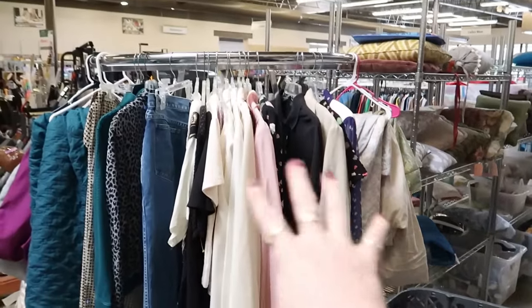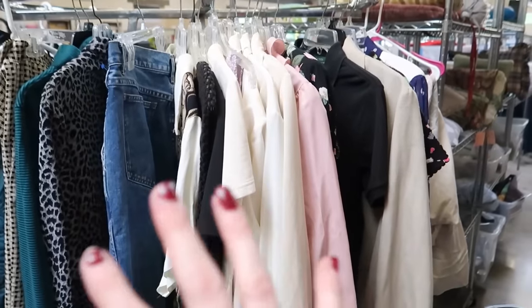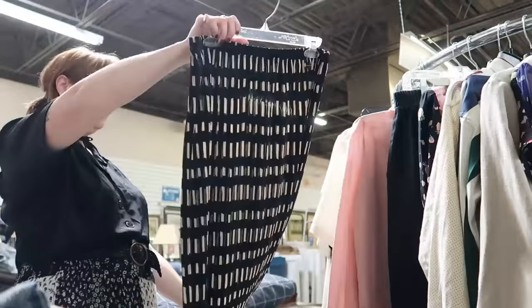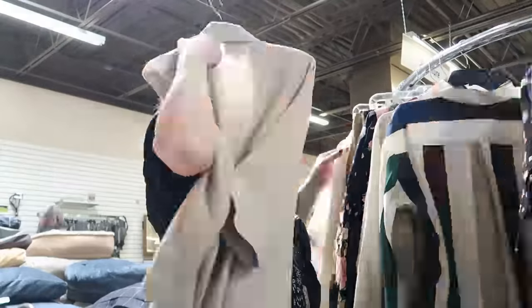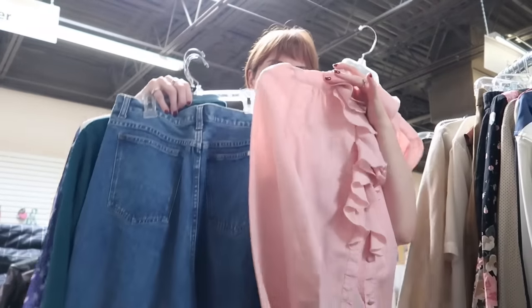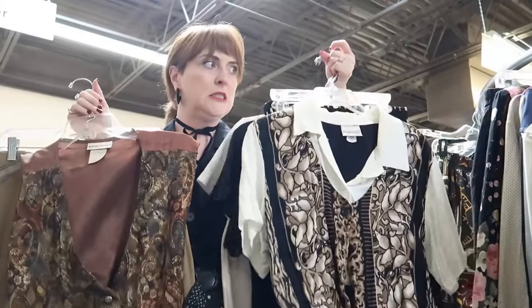I forgot to do a cart check and I started pulling things out to sort them into fits, but you can see I did find a lot. Now I just need to organize and we'll get into the fitting room. A few of these I'm really excited to try. Let's do this!